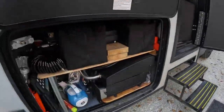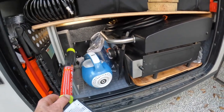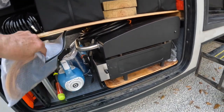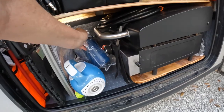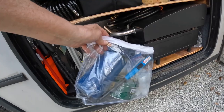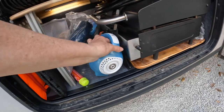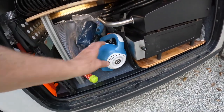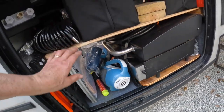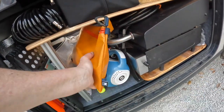We have an Element fire extinguisher so when we're cooking outside we have something quickly available. In here we have all our insect repellent, some ThermaCELL, and a citronella candle. There's also a dust buster with a charging cord, and there's a shelf we built so we could arrange everything in here nicely.